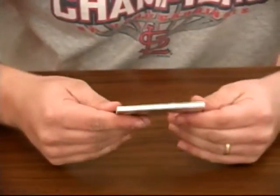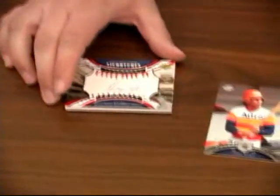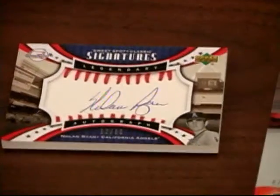And we have an autograph and it's pretty sweet. It's Nolan Ryan, numbered 12 out of 80. Nice, bold signature.